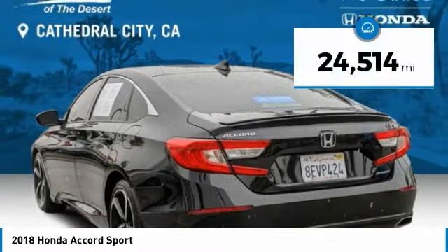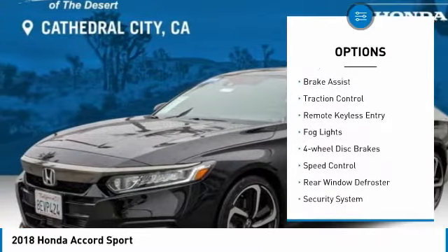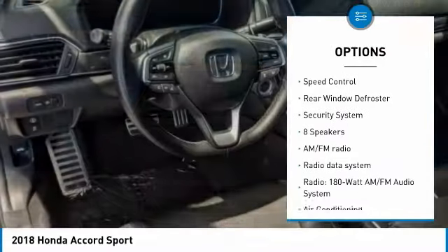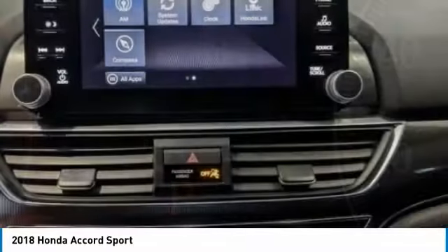This vehicle has less than 25,000 miles. Here are some of this vehicle's great options: electronic stability control, alloy wheels, brake assist, traction control, remote keyless entry, fog lights, four-wheel disc brakes, speed control, rear window defroster, and security system.